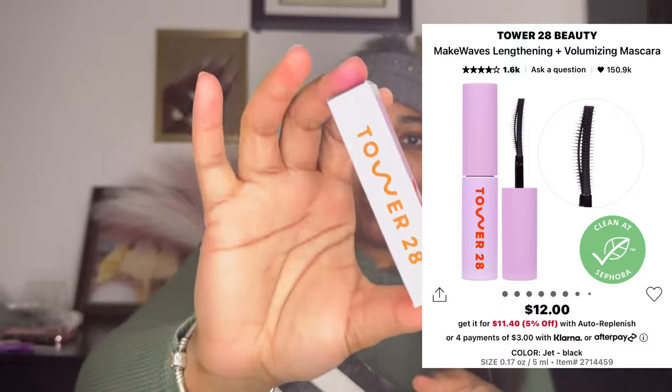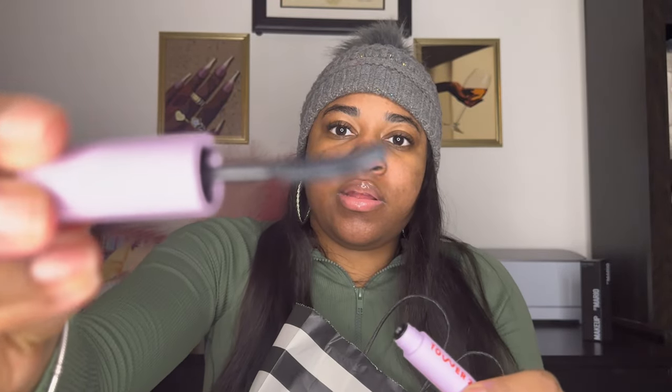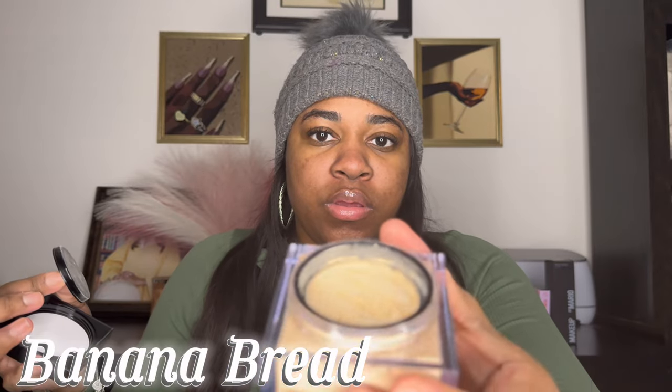I'll use it over the next couple of months to see if I like it. I normally have a winter foundation and a summer foundation because my skin tone changes — you go from light to dark and back. This is Tarte 28W — I wanted to try a small sample first to see if I liked it. And this is a mascara — I love thin brushes because it really gets into my natural lashes. I've heard great things about it.